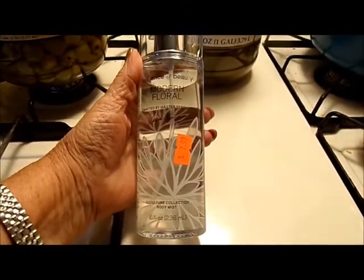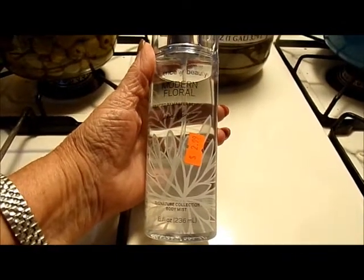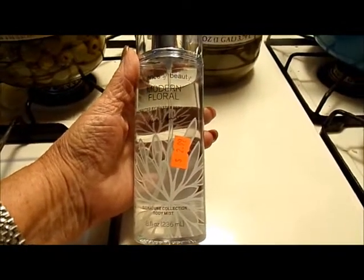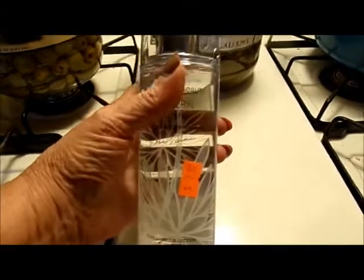Essence of Beauty — modern floral — this really smells good, just a body mist, $2.99. I got it on my wrist right now and it smells really good.